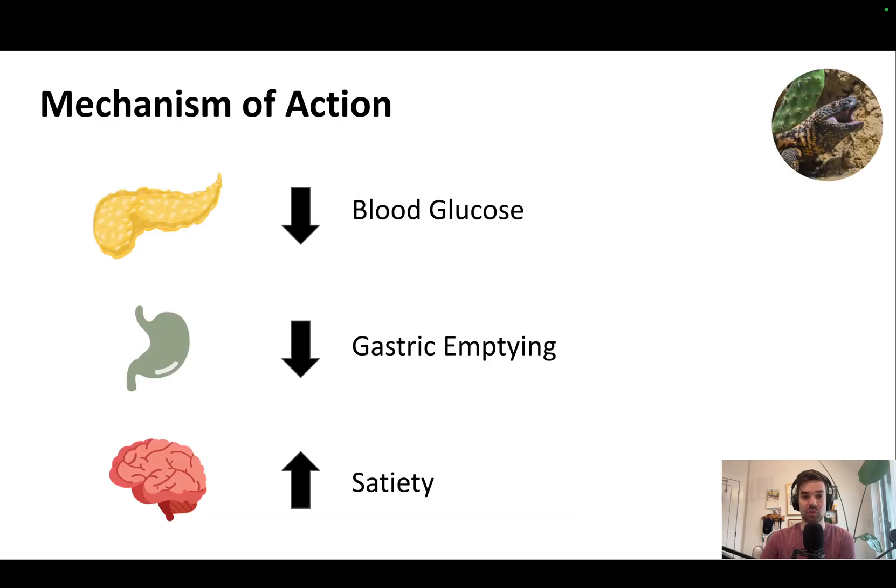So how do these drugs work? Three main mechanisms: they lower blood glucose — that's at the level of the pancreas, achieved by promoting insulin. They reduce gastric emptying, so you feel full longer. And then centrally, they act to promote satiety, which is a fancy way of saying the feeling of being full.